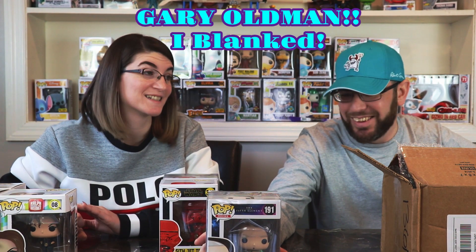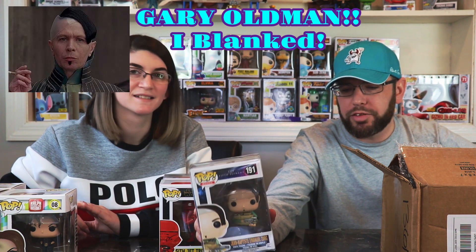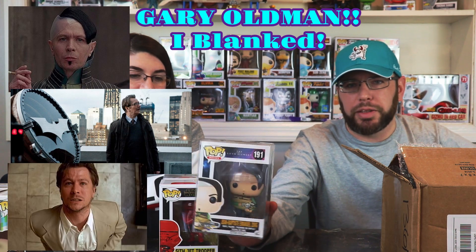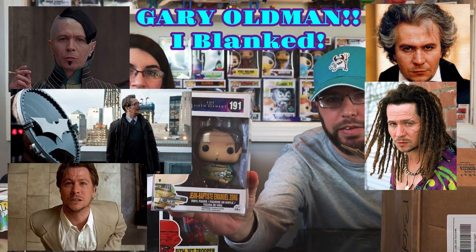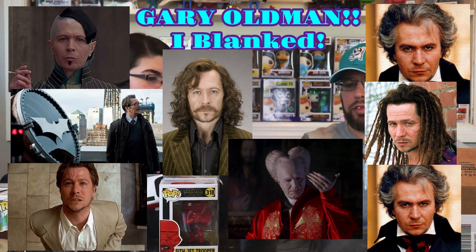Out of my original box — The Fifth Element! Wow! I always forget the actor's name — it's the same guy that plays Commissioner Gordon, I'm drawing a blank right now. But The Fifth Element, that's awesome — definitely an awesome hit.